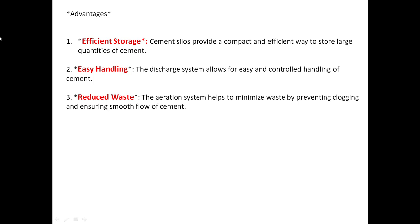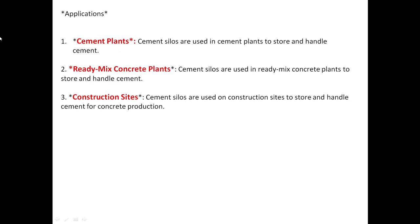Advantages: efficient storage — cement silos provide a compact and efficient way to store large quantities of cement; easy handling — the discharge system allows for easy and controlled handling of the cement; and reduced waste — the aeration system helps to minimize waste by preventing clogging and ensuring smooth flow of cement.